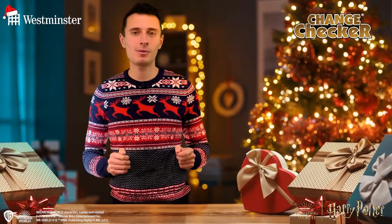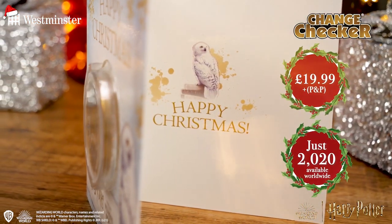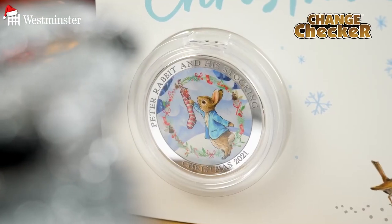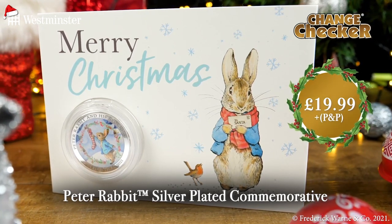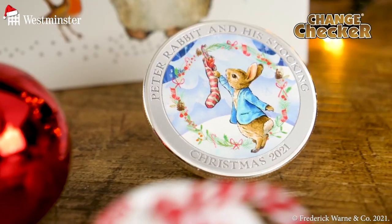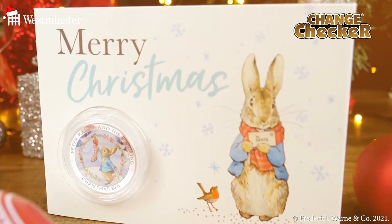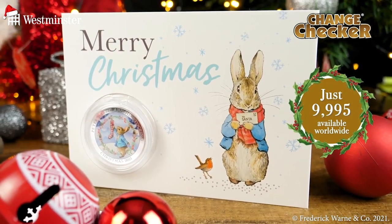I don't think there could be a better way to wish a Potter fan a Merry Christmas — but let's face it, we'd all rather be at Hogwarts. Next up, Peter Rabbit has returned this Christmas on a beautiful Christmas card for just £19.99. Expertly plated in sterling silver to a proof-like finish, it features a full colour image of Peter Rabbit hanging his stocking on the Christmas tree, surrounded by a colourful festive wreath, with a strict edition limit of just 9,995 pieces worldwide.